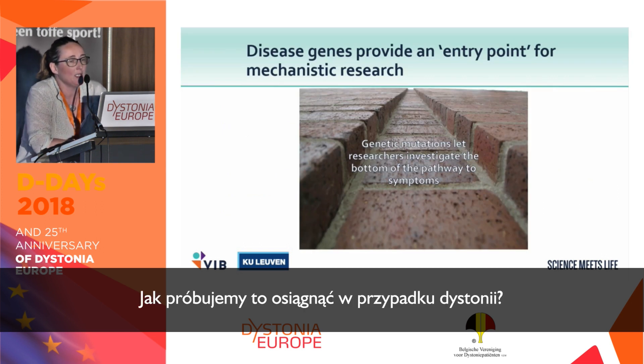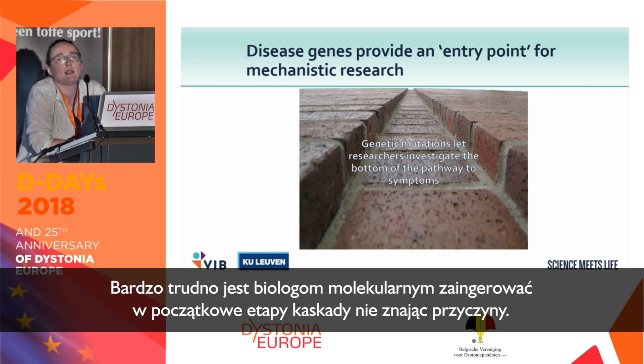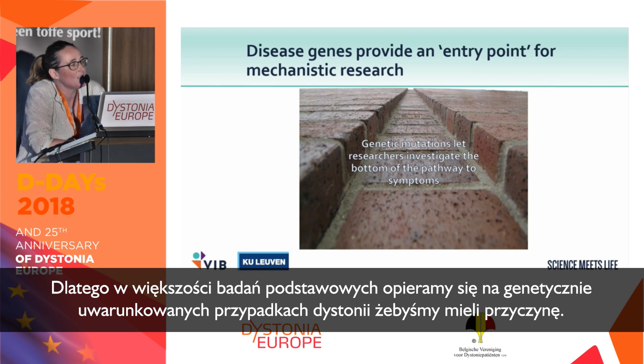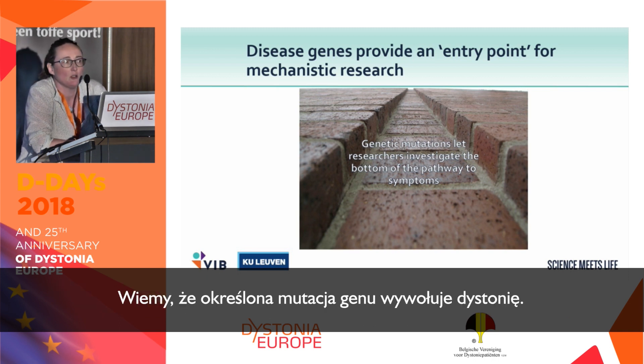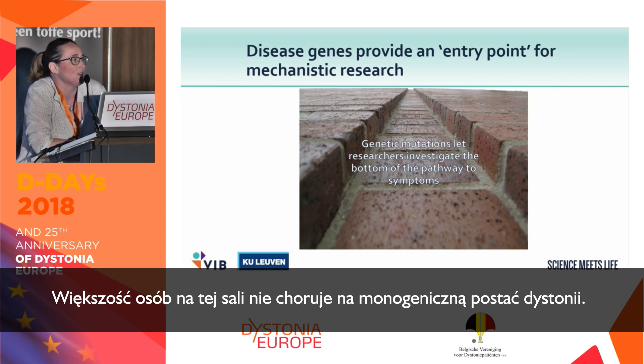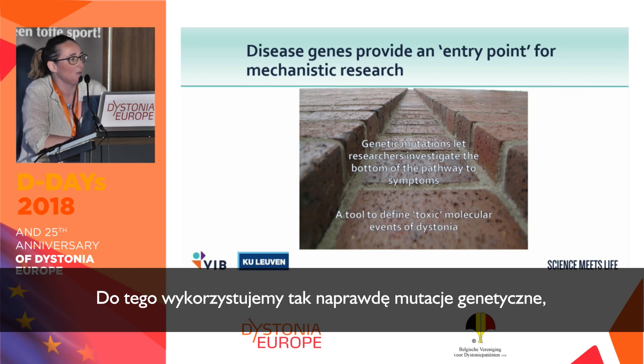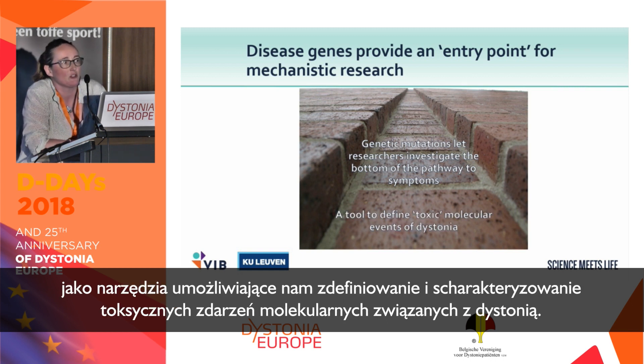How do we go about doing this for dystonia? We are quite constrained — we need causes. It's very hard as a molecular cell biologist to interrogate the bottom of the cascade unless you know the cause. So for most basic research, we take the genetic forms of dystonia, where we know a particular mutation in a gene causes dystonia. We recognize this is not what's causing most people's dystonia, but we use these genetic mutations as a tool to define and characterize toxic molecular events related to dystonia.